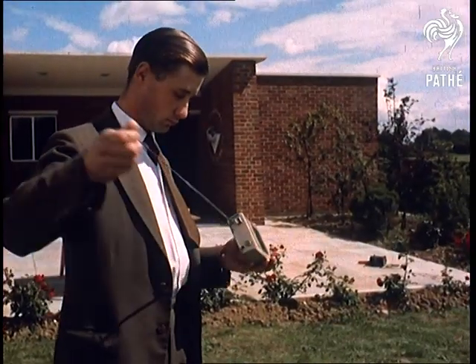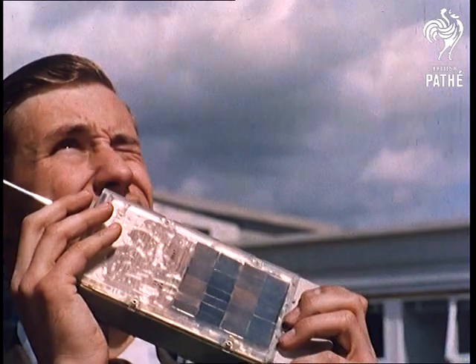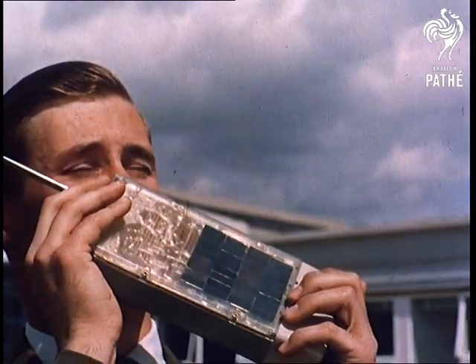Meanwhile, the scientists gain useful knowledge from gadgets like this walkie-talkie. Unfortunately, in Britain, we have one big handicap. No sun.